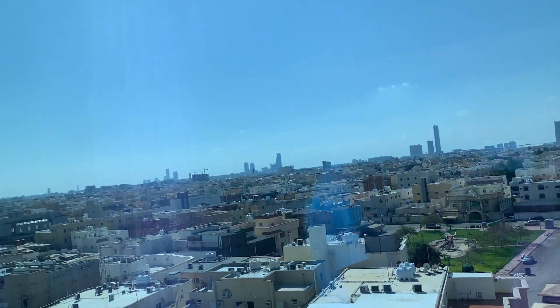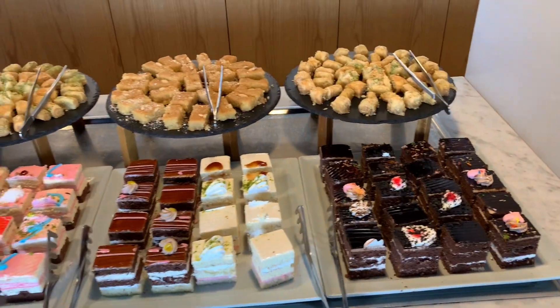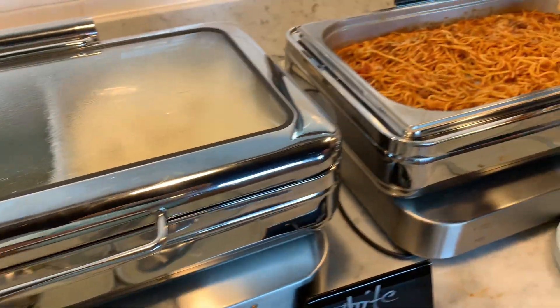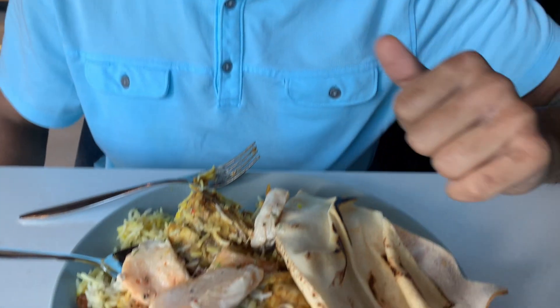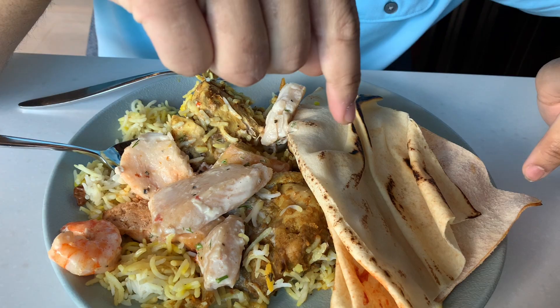I think we might go to a buffet after this — we are going right now. So let's do a buffet review. So we are at the buffet right now and it's very quiet. There are so many items but I got a few right now. I got the chicken biryani, seafood mix, and some naan right now. I'll get more items later.